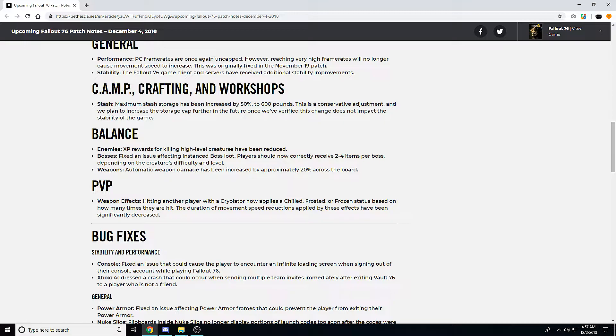For bosses, they fixed an issue affecting instance boss loot — players should now correctly receive two to four items per boss depending on the creature's difficulty and level. Instance probably means interiors like buildings or caves. I'm wondering if this affects open-world bosses too, since some boss creatures with the crown on their name still don't drop anything. It's unclear whether this is nerfing some bosses or buffing others that weren't giving loot before — it'll have to be tested.